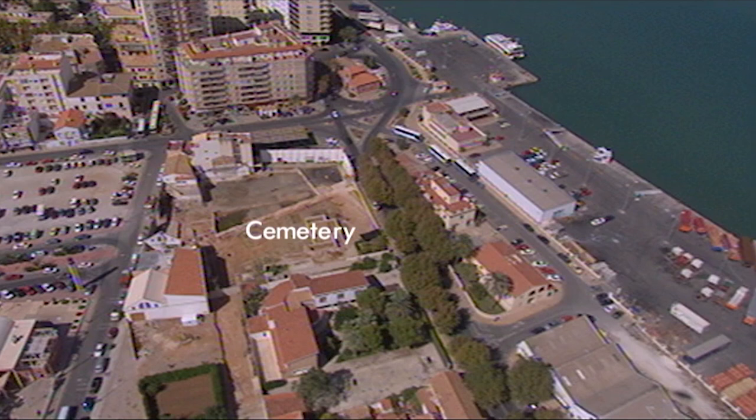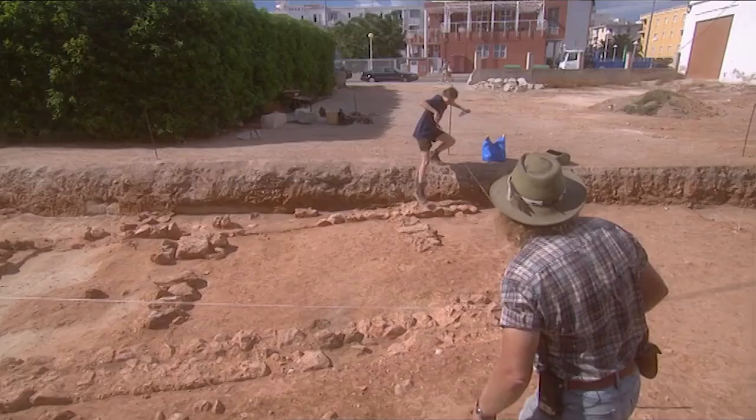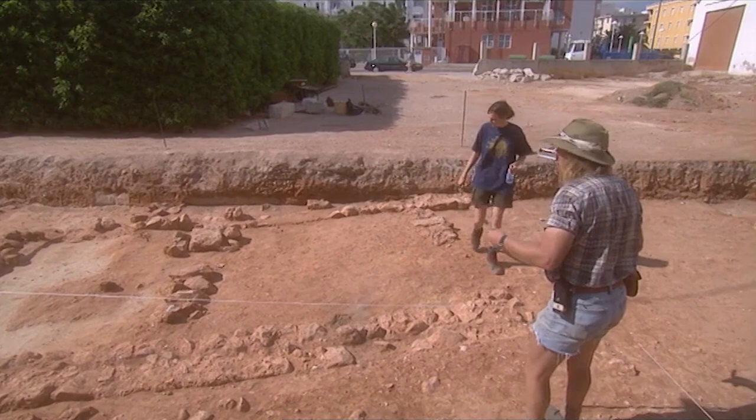And in this area, where the burials extend outside the main site, Phil can't wait to start work. Hello, Jenny! We've got a fascinating little site here — it's quite complicated. But I think with one or two quite strategically placed trenches, we can actually do a lot of good.